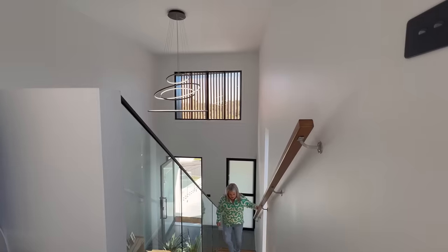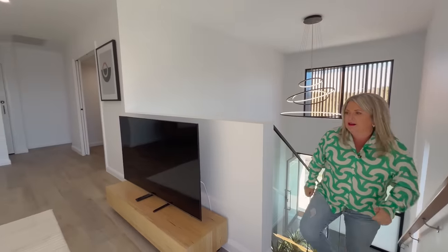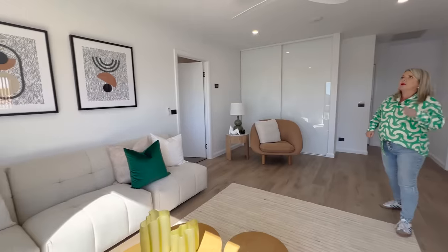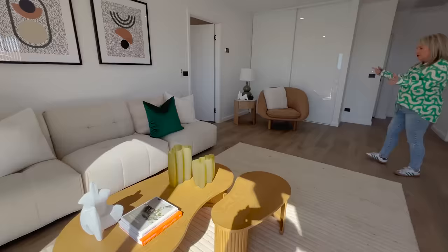On the upper level we have four bedrooms — the main bedroom and three others, all very spacious. We've also got a great living space up here with a TV, ceiling fans, and ducted air conditioning all throughout. Let's have a look in the master.